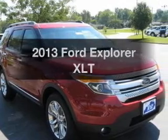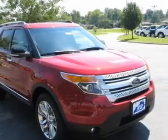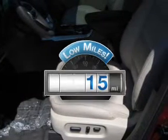Get noticed in this 2013 Ford Explorer. If you're looking for a first-rate auto, this one could be yours today. A low odometer reading makes this vehicle a great value at this price.